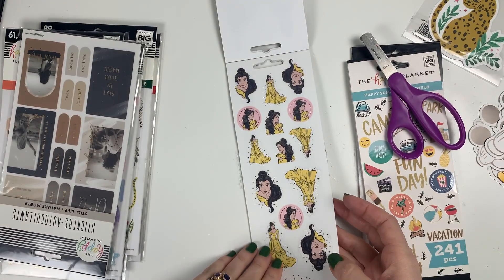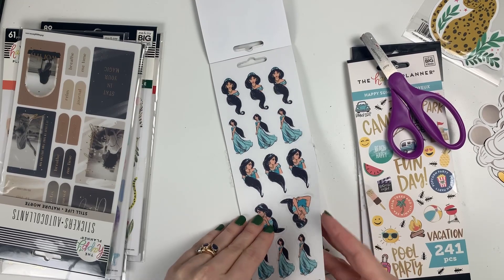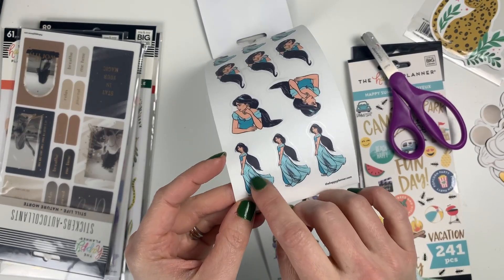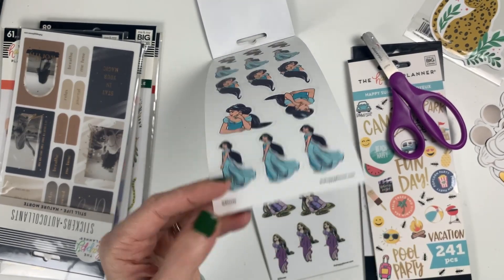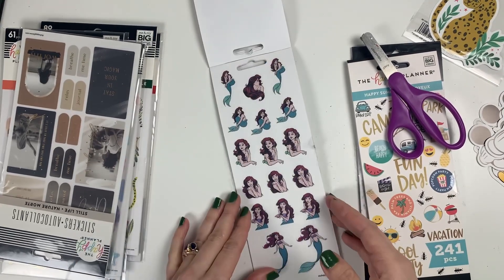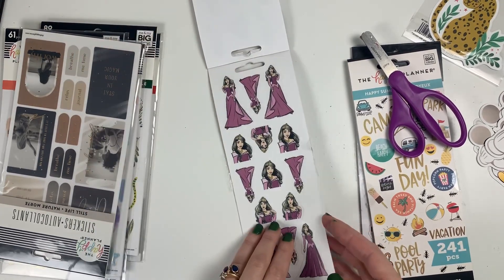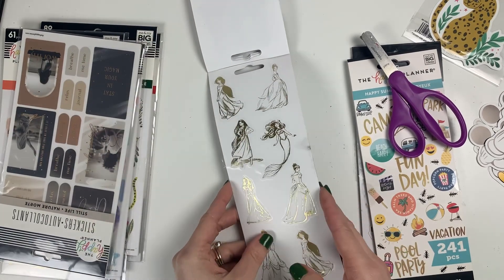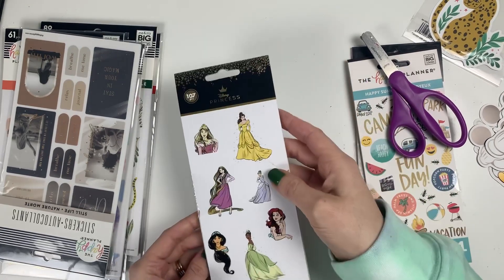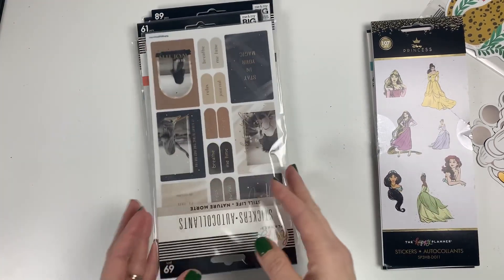Each page is just a different princess — Cinderella, Tiana — in this cool sketch art style, which is different from the original princess sticker books that came out. I never got the second princess sticker books, so I wanted a little bit of this cool new drawn style — I think it's really cute. And then one page with one of each of them in gold foil. That's the petite sticker books I got.